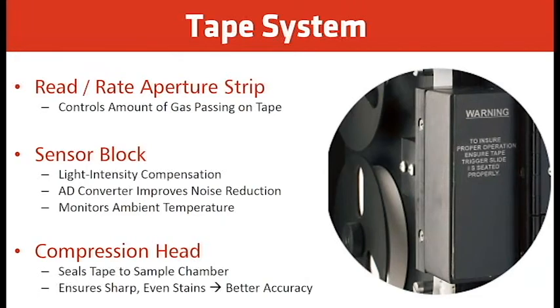Inside the sample chamber, we install what's called a reed rate aperture strip, which controls the amount of gas passing onto the tape. The higher the concentration, the smaller the opening on the aperture strip to allow the gas to stain the tape. The lower the concentration, the bigger the slot on the aperture strip to allow more gas to hit the tape.